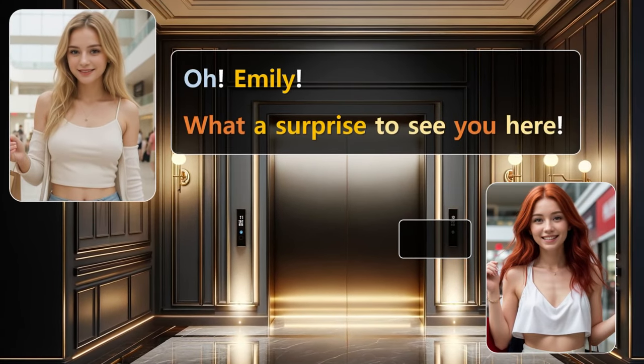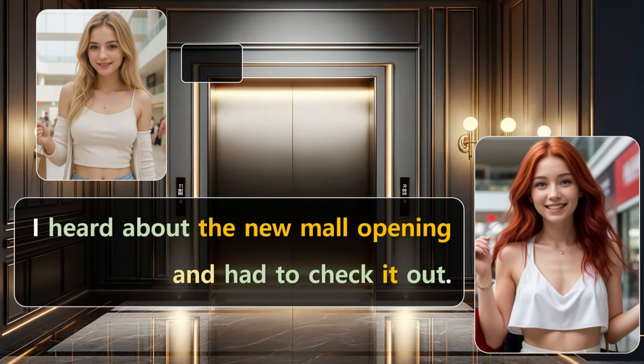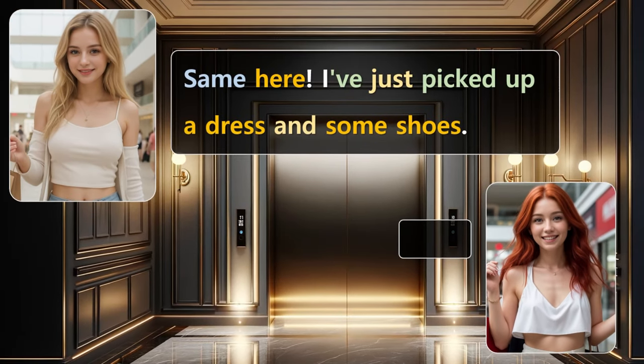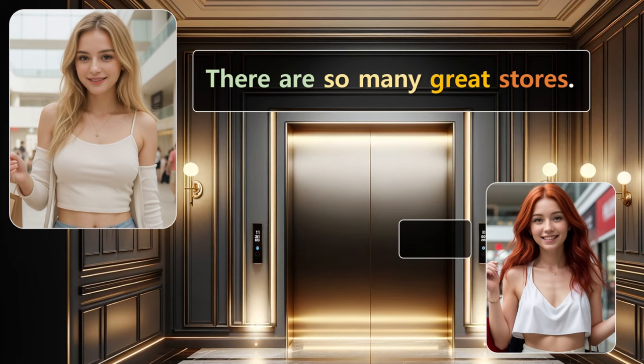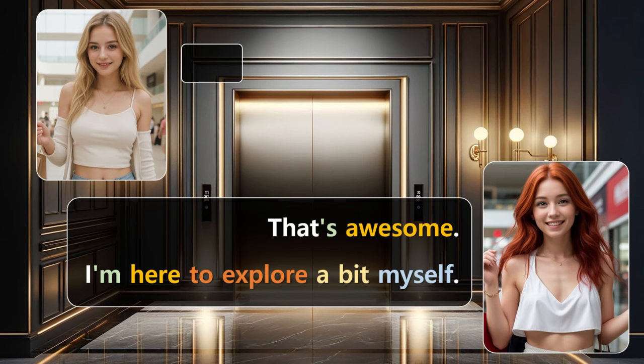Oh, Emily! What a surprise to see you here. Sarah, I didn't expect to run into you. I heard about the new mall opening and had to check it out. Same here. I've just picked up a dress and some shoes. There are so many great stores. That's awesome. I'm here to explore a bit myself.